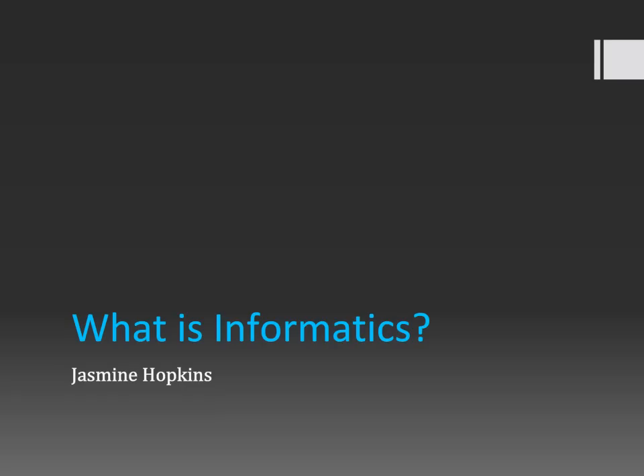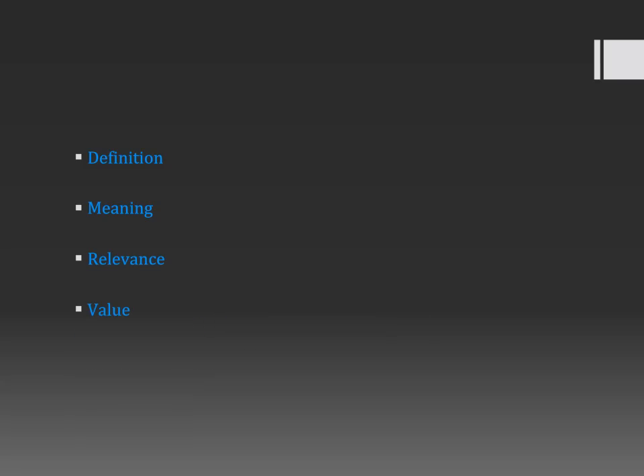Hello, my name is Jasmine Hopkins. I'm a senior informatics student at Indiana University Southeast, and I'm going to be doing this podcast on what informatics is. It'll be an explanation of what informatics means, its values, its relevance, and overall why it's important that you understand it. I'm going to be explaining what informatics is.